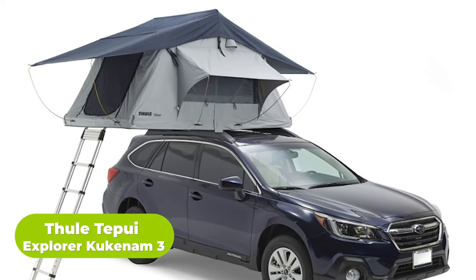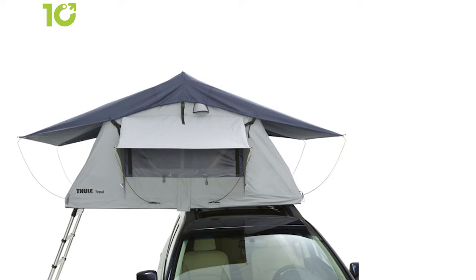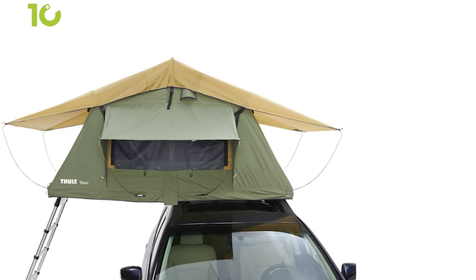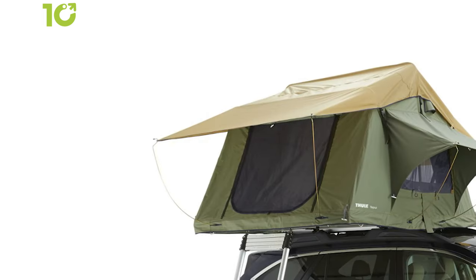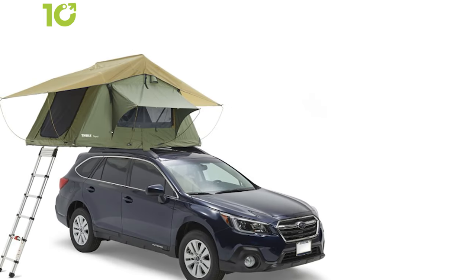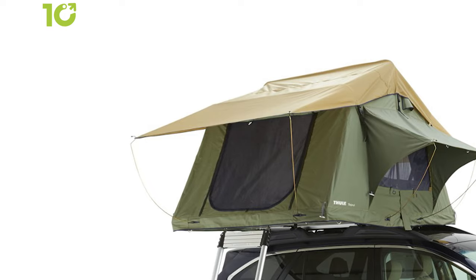Designed to fit most vehicles and built to endure the harshest elements of any season or climate, the Thule Tupui Explore Kukanam 3 will make you feel right at home when you're ready to hit the hay. This tent is crafted from a poly-cotton blend and 600D ripstop fabric coated with water-resistant ventilate to withstand heavy rainfalls, and its fabric is both UV and mold-resistant. It can accommodate up to three occupants in the included high-density foam mattress with plenty of ventilation through the mesh panels. The Explore Kukanam 3 also features four large internal pockets for storing gear and camping accessories.